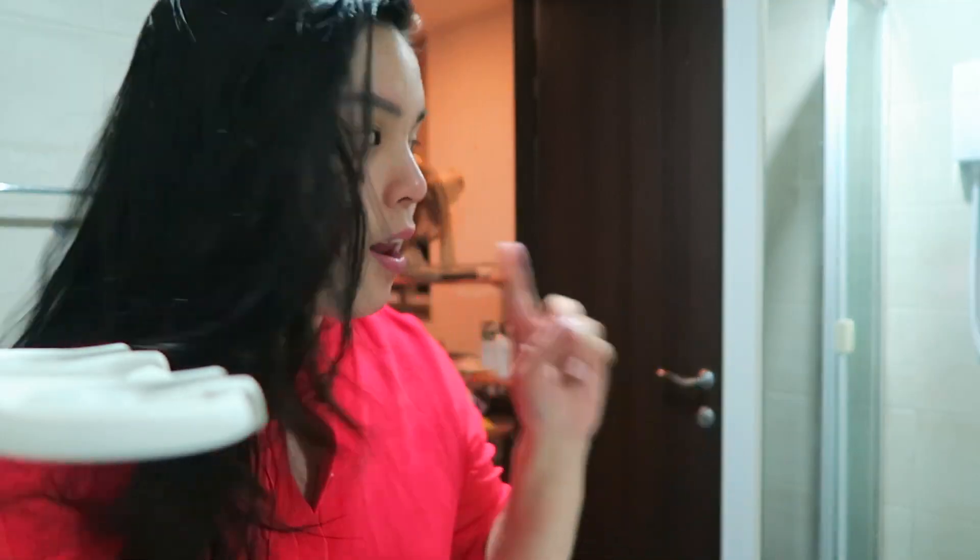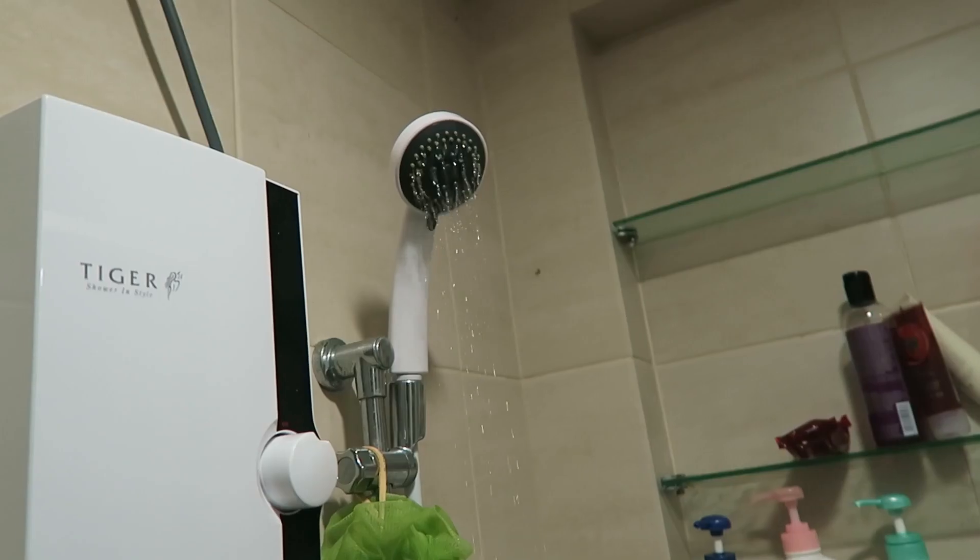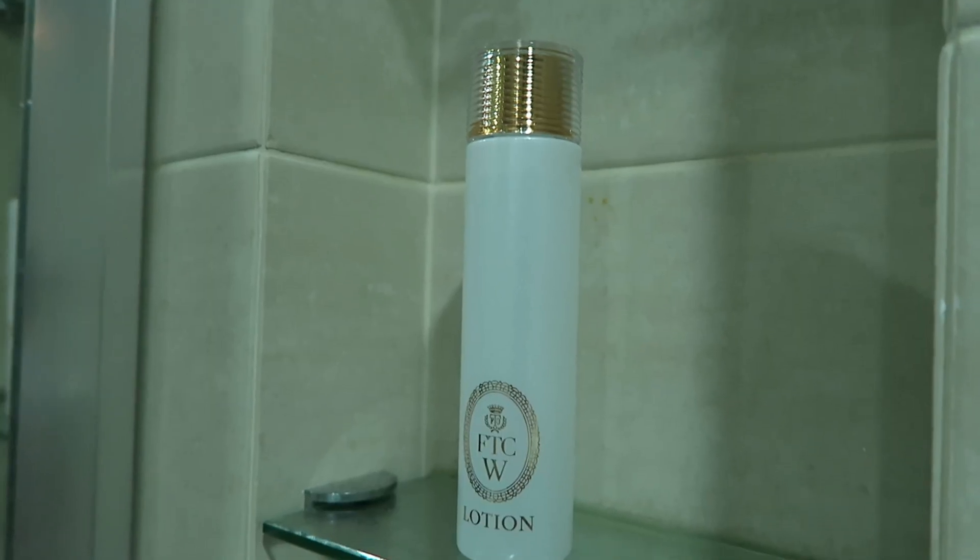So here I am cleansing my skin and then it's time for my shower. Of course I can't show you, and once my shower is done, it's time for my skincare.